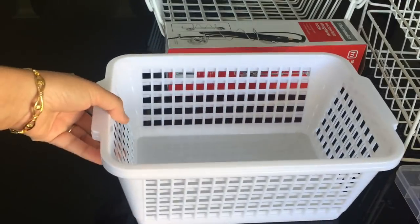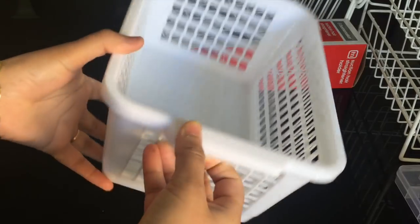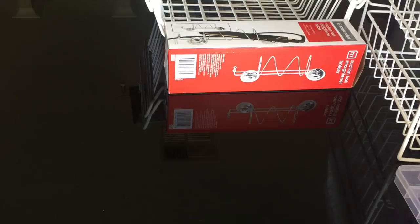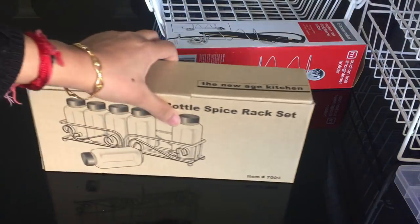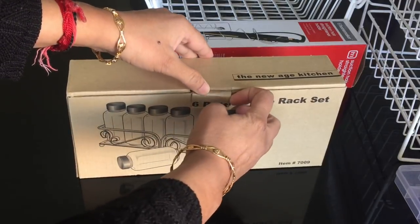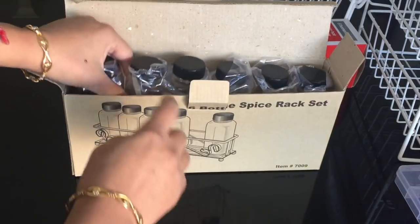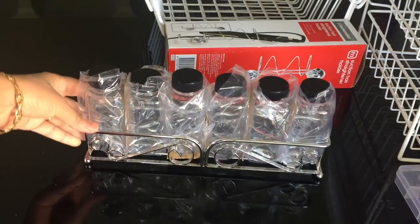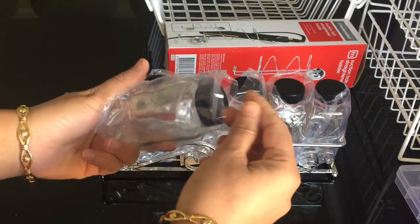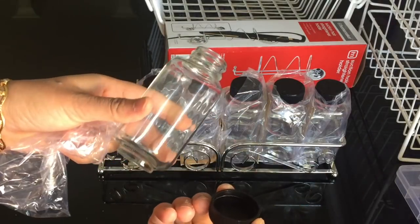The next thing that I bought are two of these baskets for organizing random stuff. They cost me two for two dollars, which is about 100 Indian rupees. Then I bought this six-bottle spice rack set. I liked it a lot as it came with a beautiful base. I will be using it for storing some small spices in my kitchen — it has six glass jars and I really like the shape of the jars. It cost me six dollars, which is about 300 Indian rupees.